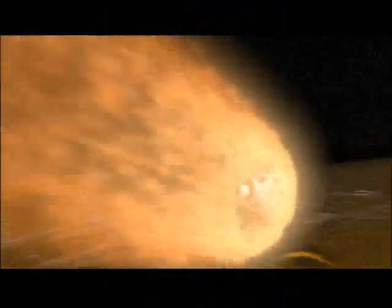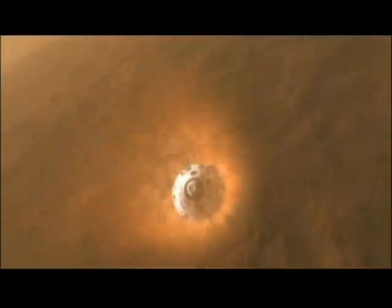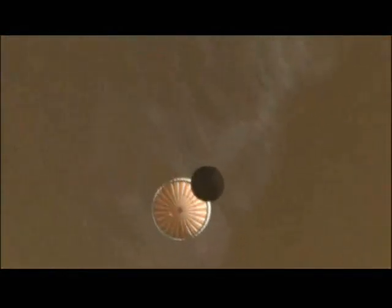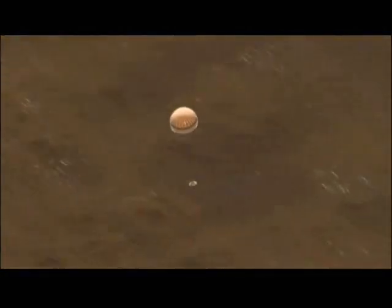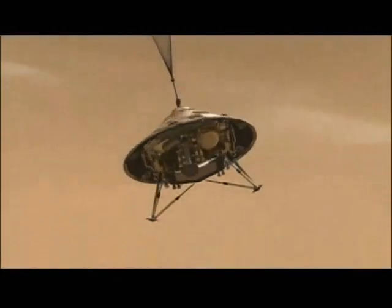Here we see the lander separating from the cruise module. It then enters the atmosphere, traveling at about 12,000 miles per hour. The atmosphere will help to slow the spacecraft down. It then deploys the first parachute, which slows it down even further, and deploys the landing legs.